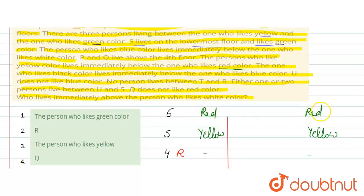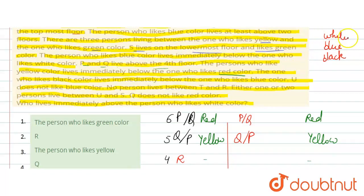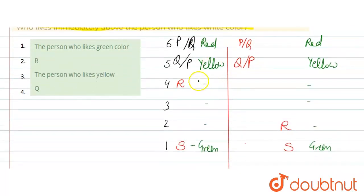So it is confirmed that the topmost person on floor 6 will like red color, and yellow is on floor 5. Next, both P and Q live above the fourth floor, so they occupy floors 5 and 6 in some order. It is given that the one who likes black color lives immediately below the one who likes blue color, and the person who likes blue color lives immediately below the one who likes white color. So we need three consecutive floors for black-blue-white. Those three consecutive spots are available, giving us white on top, blue in the middle, and black below. In a similar manner, this applies to both possible cases.